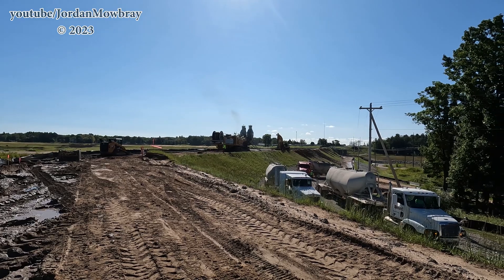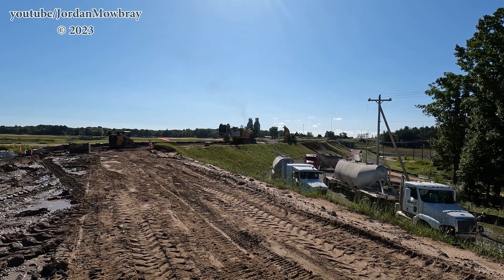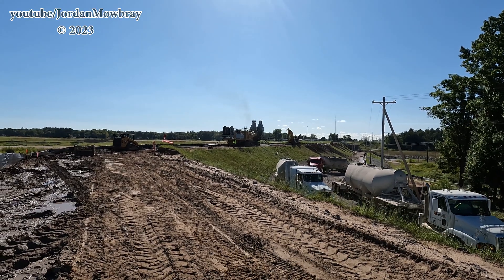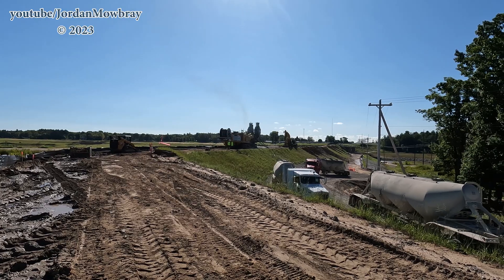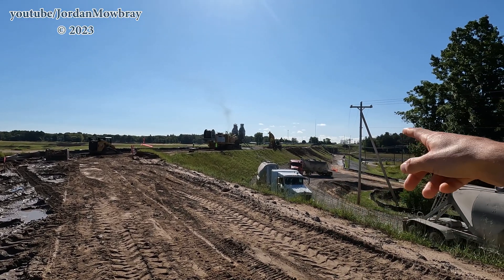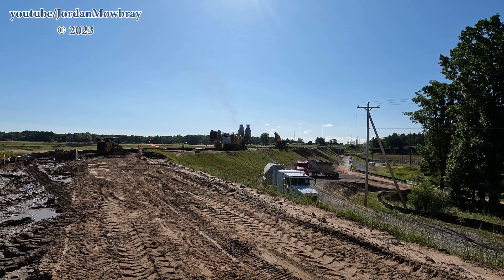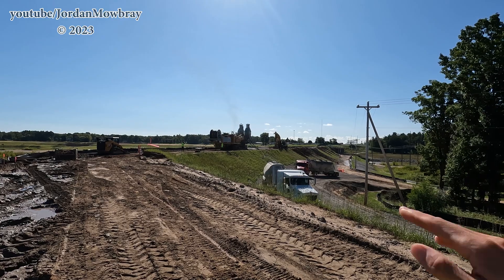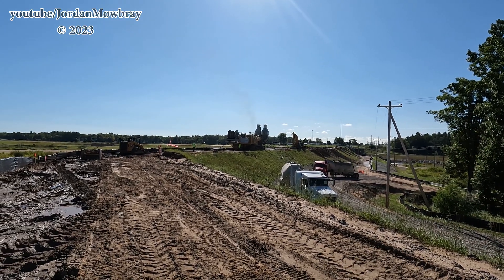They were waiting for some analytical results to come back before they started doing this trenching here. You can see they've made quite a bit of progress. Yesterday they ended up shortening the boom a little bit down there by the dam — they were at about 60 feet deep, now they're about 30 feet deep. That's because the glacial till is coming up in elevation, so they don't need to go quite as deep.